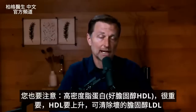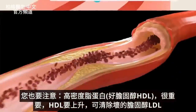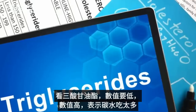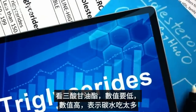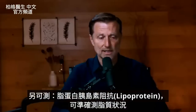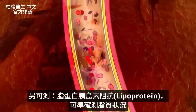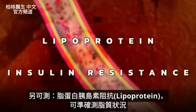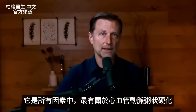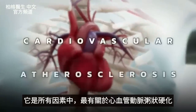Some other important values to look at are your HDL — you want that to go up, as HDL helps clean up the pathogenic LDL — and triglycerides, which you want on the low side. If triglycerides are high, the person is likely consuming too many carbs. There's also a test called lipoprotein insulin resistance, which is the most associated with cardiovascular atherosclerosis out of all the factors.